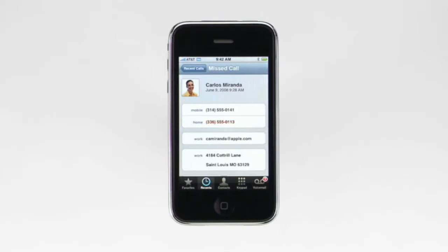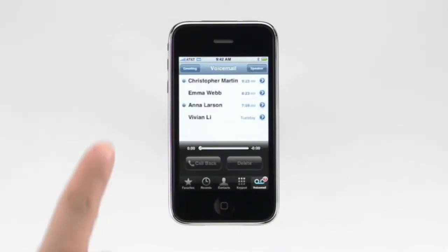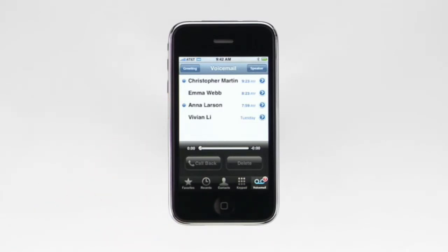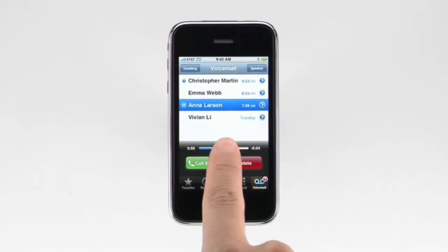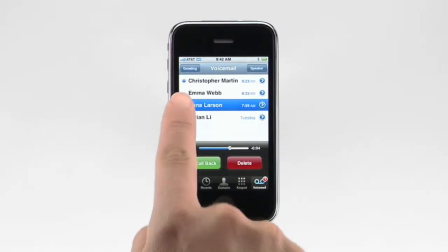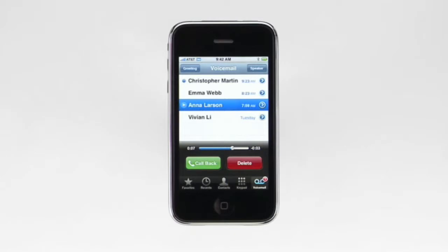Wouldn't it be nice to listen to your voicemails in any order? Wouldn't it also be nice to see the names of the people who've left you a message? Well, with iPhone and visual voicemail, you can. To access visual voicemail, tap the voicemail button. The blue dot lets you know which ones haven't been listened to. You can listen to any voicemail, in any order, just by tapping on it. To repeat a section, you can easily scroll back and play it again. To return a call from a voicemail, tap the callback button.